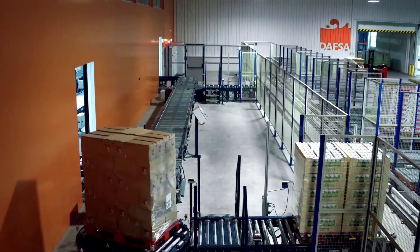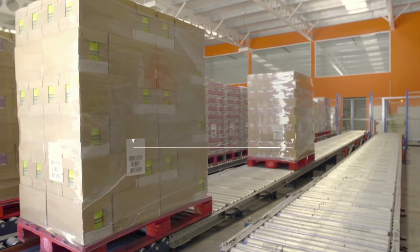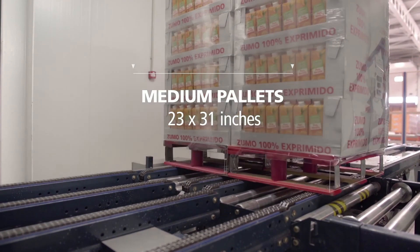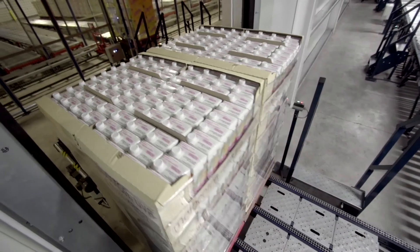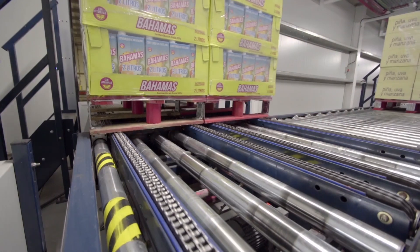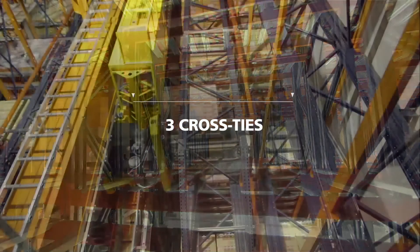For production needs, DAFSA interchangeably handles two types of load units: Euro pallets and medium-sized pallets. To be able to handle the medium-sized pallets, Mecalux installed conveyors with less spacing between rollers, chain conveyors with four strands and three cross ties in the racks for depositing the load with utmost security.